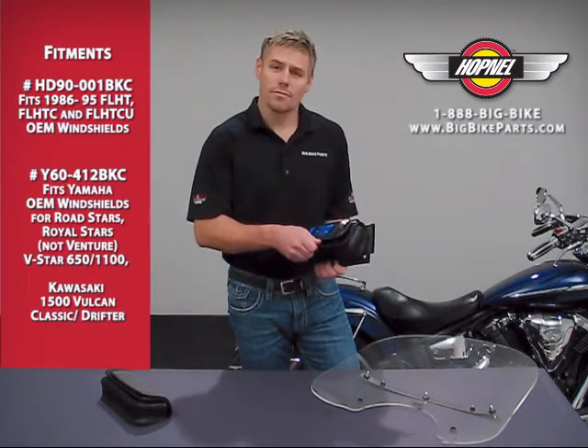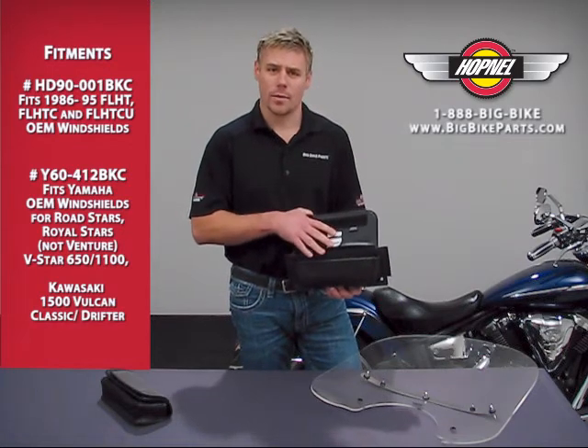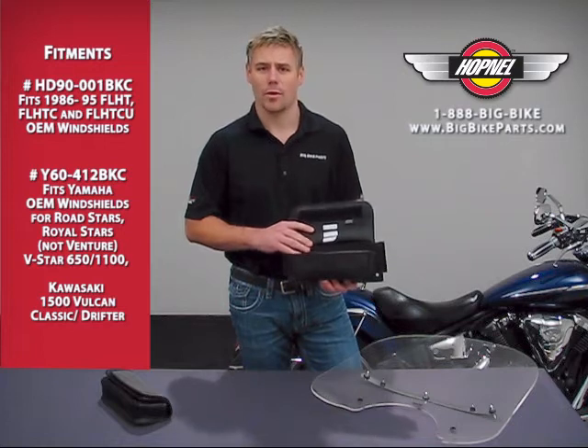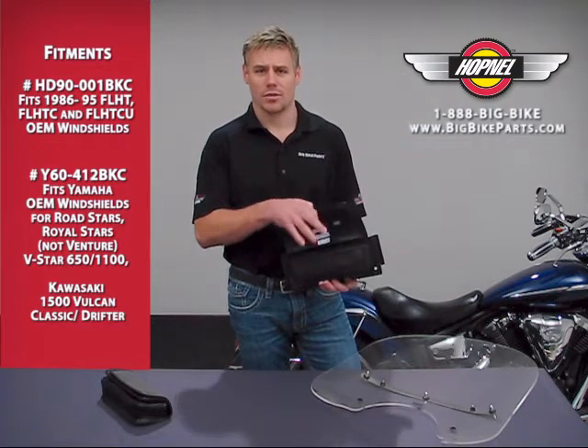You also have your large velcro center pocket that would allow you to have anything else — wallet, keys, sunglasses, maybe a camera — that you'd like to have quick and easy access to.